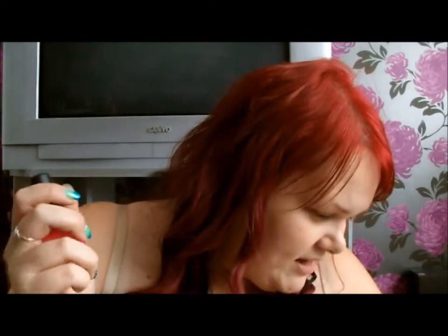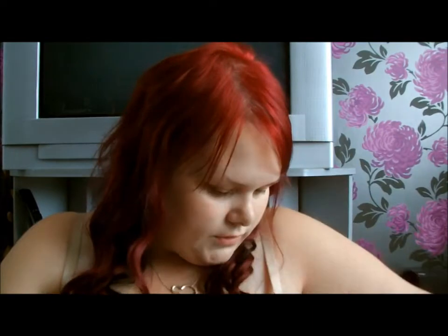These should have been £2.70 each but she's only charged me for one of them, so that's cool.